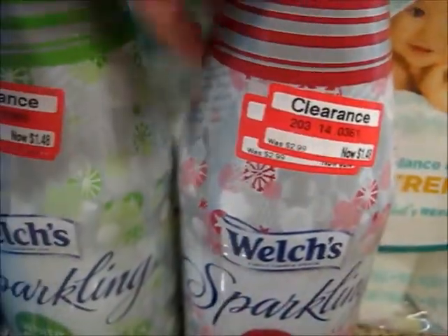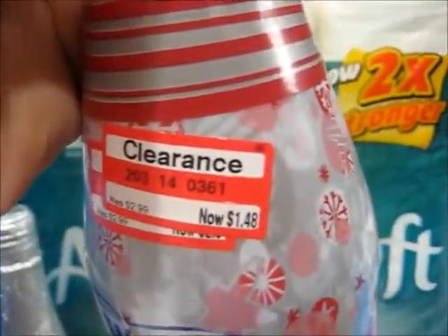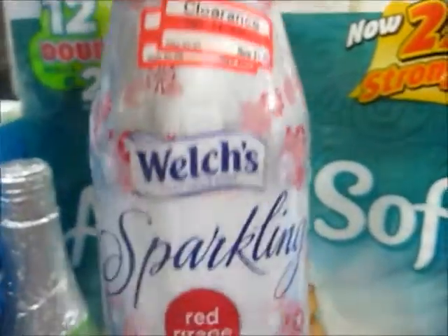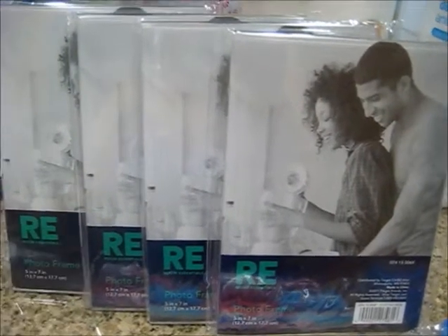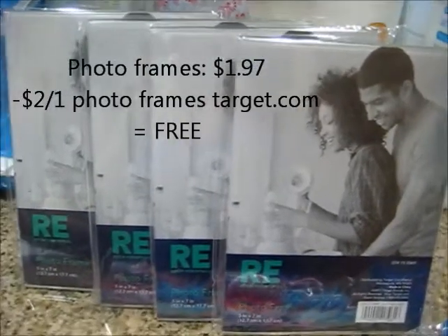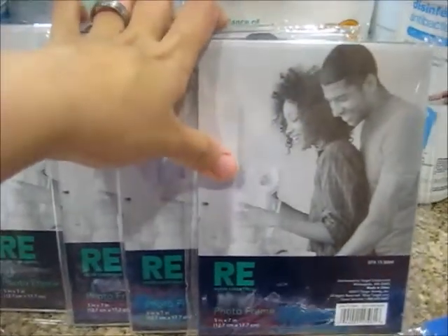I also got these Welch's sparkling — like a non-alcoholic sparkling drink. This was 50% off, so it was $1.48. We don't drink, so this would be a nice little treat for us. Then I got four photo frames. These were on sale for $1.97, and we do have coupons from Coupons.com for $2 off of one. Unfortunately I didn't get overage — it just got adjusted down to $1.97 — but it's free, and I always love free.